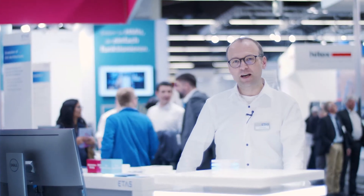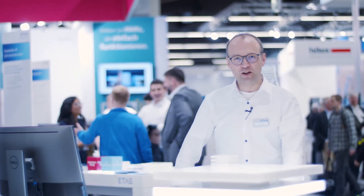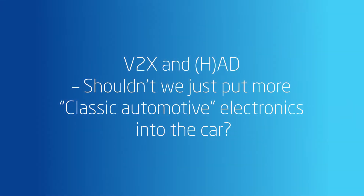Hi, my name is Darren Buttle and I'm head of RTA Solutions for ETAS in Germany. We're here today at Embedded World to show our new adaptive platform products.